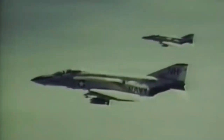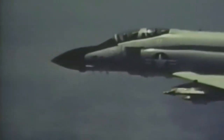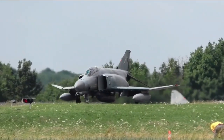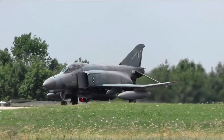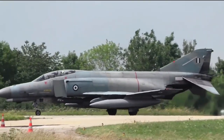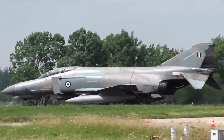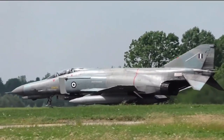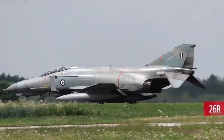Israeli Phantoms saw extensive combat in several Arab-Israeli conflicts, while Iran used its large fleet of Phantoms, acquired before the fall of the Shah, in the Iran-Iraq War. As of 2021, 63 years after its first flight, the F-4 remains in active service with the air forces of Iran, South Korea, Greece, and Turkey, and has most recently been in service against the Islamic State group in the Middle East.